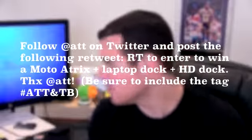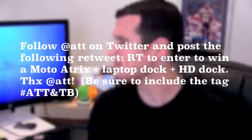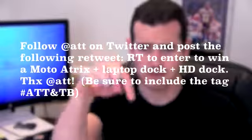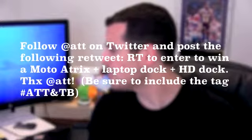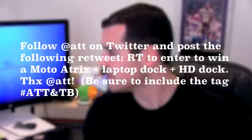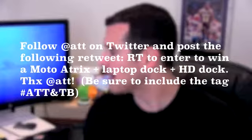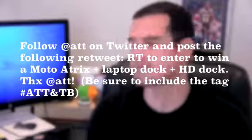If you're watching this on YouTube, just click the link — it'll be right in the description. Number two: follow AT&T on Twitter and post the following retweet: 'Retweet to enter to win a Moto Atrix plus laptop dock plus HD dock — thanks AT&T.' Be sure to include the hashtag AT&T TV.